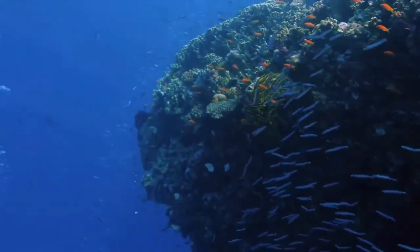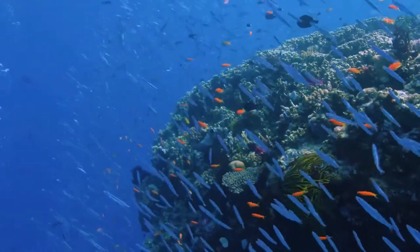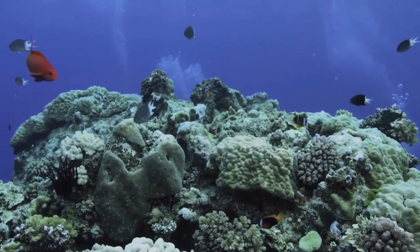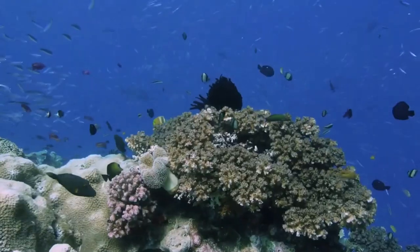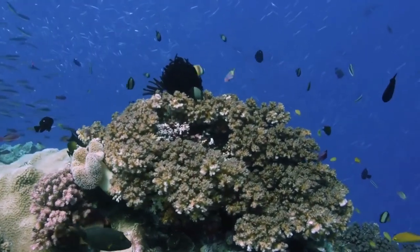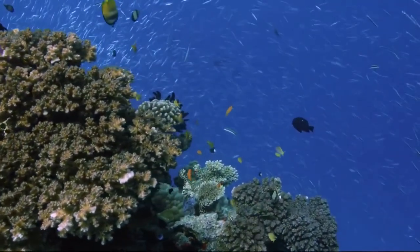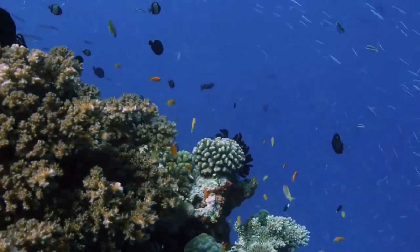Today the reef is a marine park and world heritage area, supporting a range of commercial activities and attracting millions of visitors each year who come to enjoy its beauty above and below the water. The Great Barrier Reef is an economic powerhouse, contributing more than $6.4 billion each year to the Australian economy and around 64,000 full-time jobs.